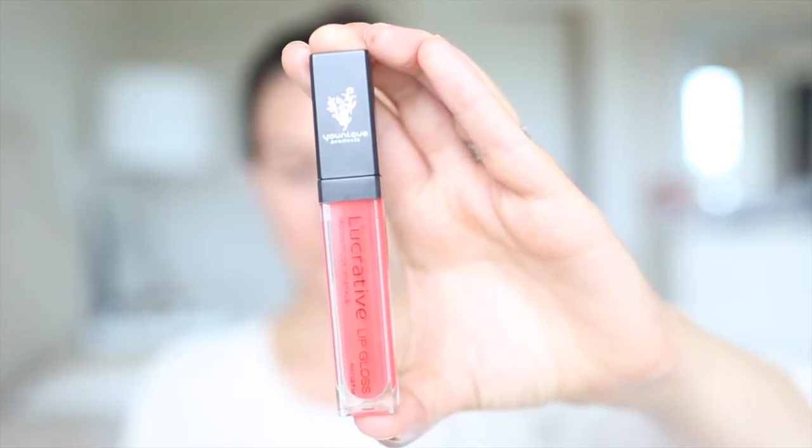And this one is Ladylike. Ladylike is also a coral, but this one I do find to be a bit more pigmented than Lovesick, which is more of a sheer. This does put down quite a bit more color, but no shimmer in this one — just a nice, fun, bright coral. That's a great one if you want just a little bit more color than what Lovesick can give you.